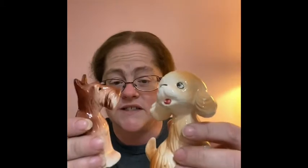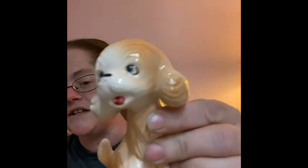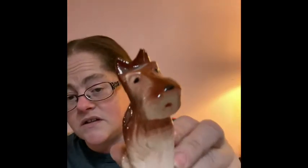Then I have these cute little doggies. We figured out in a live sale that these might be spaniels. This one's made in Japan but is a little rough — chips on his ear and one on his face — still cute though. And then there's a gorgeous little schnauzer, also made in Japan. These little guys have been in a sale before but can come back again.